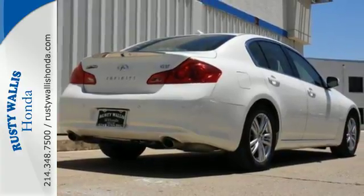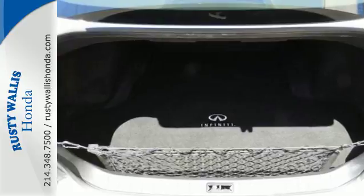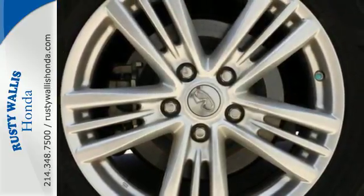The luxury of heated leather seats and climate control put your body at ease. For driving enthusiasts like yourself, it's the perfect choice.